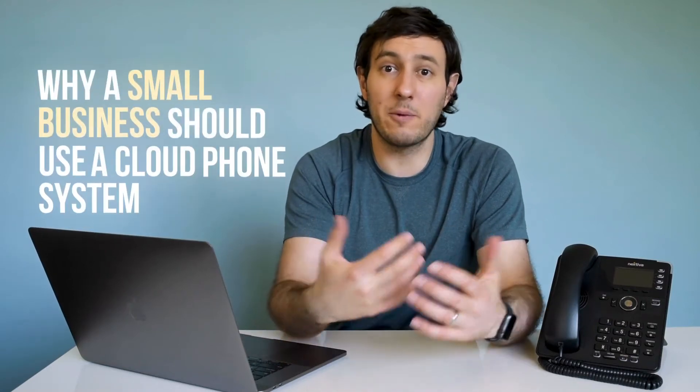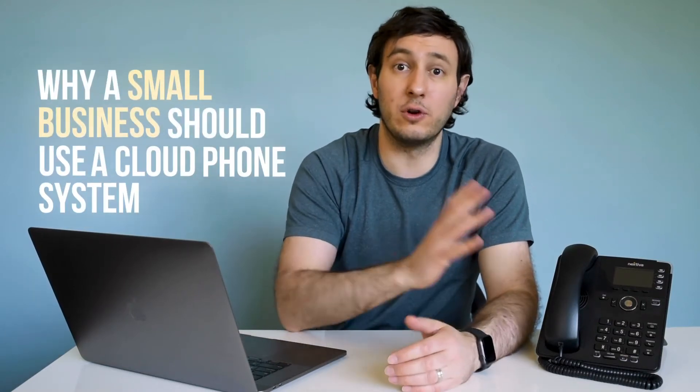Hey, this is Tony with Nextiva, and today we're going to cover why a small business should use a cloud phone system.